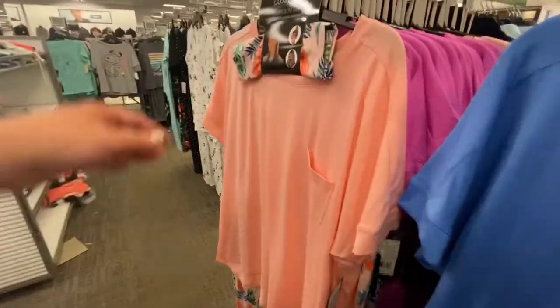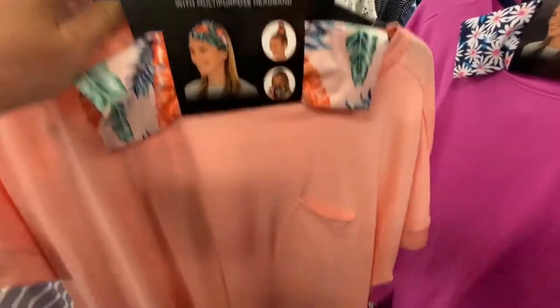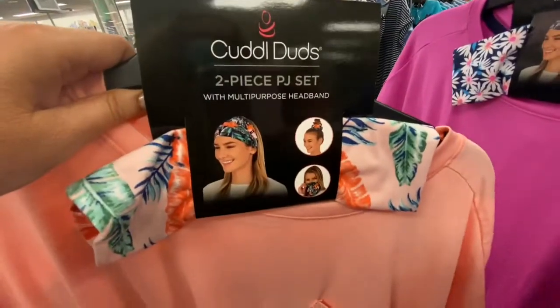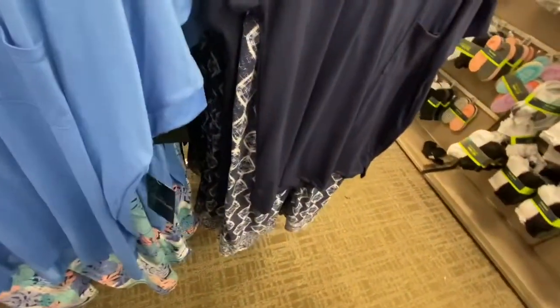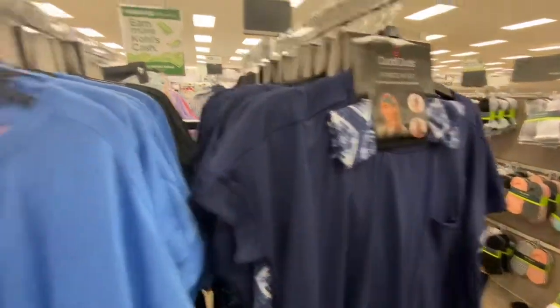So then they have these three-piece set pajamas. It comes with a short sleeve top, and then it has a headband and some sleep pants. And they have all these different colors.